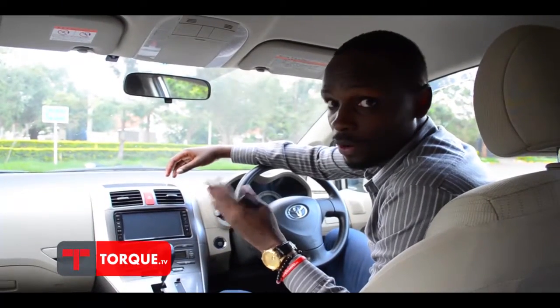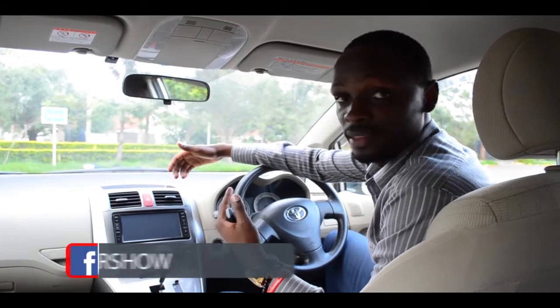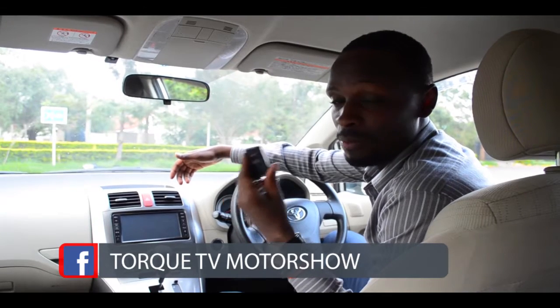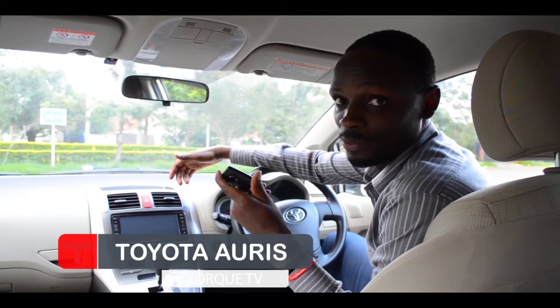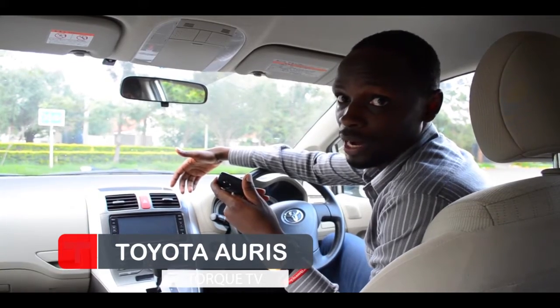It would be a shame if all we did was talk without any driving, so we might as well hit the road. But before then, if you're buying a car in Kenya, please make sure your next car is a keyless car — that's the next generation we're moving to. Just like Facebook, you'd better jump on that bandwagon.